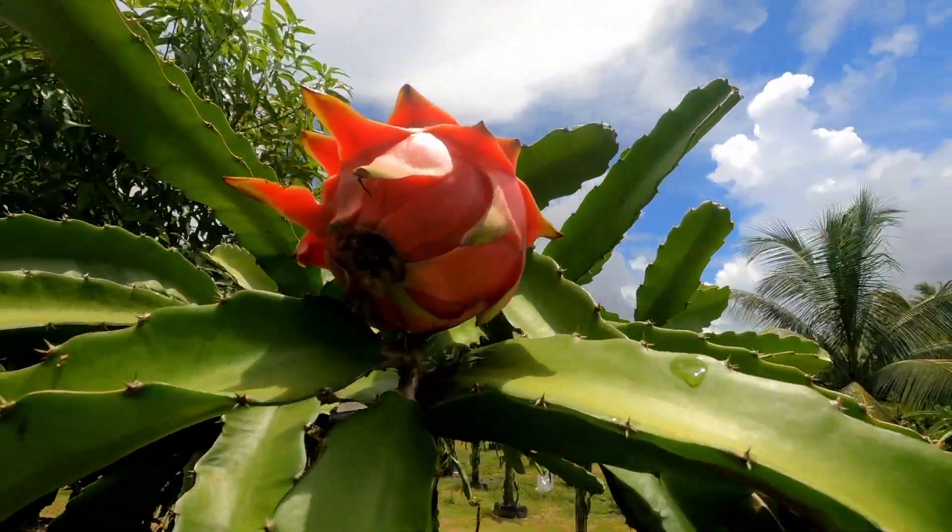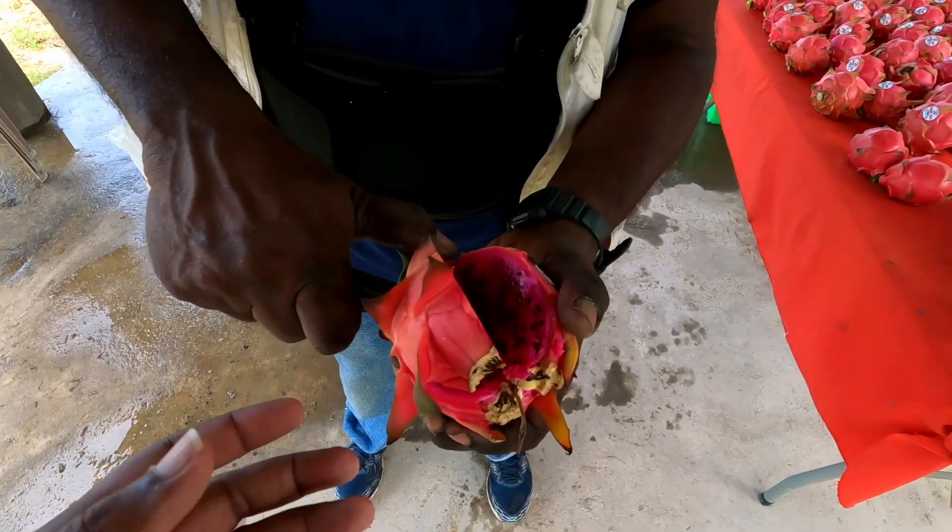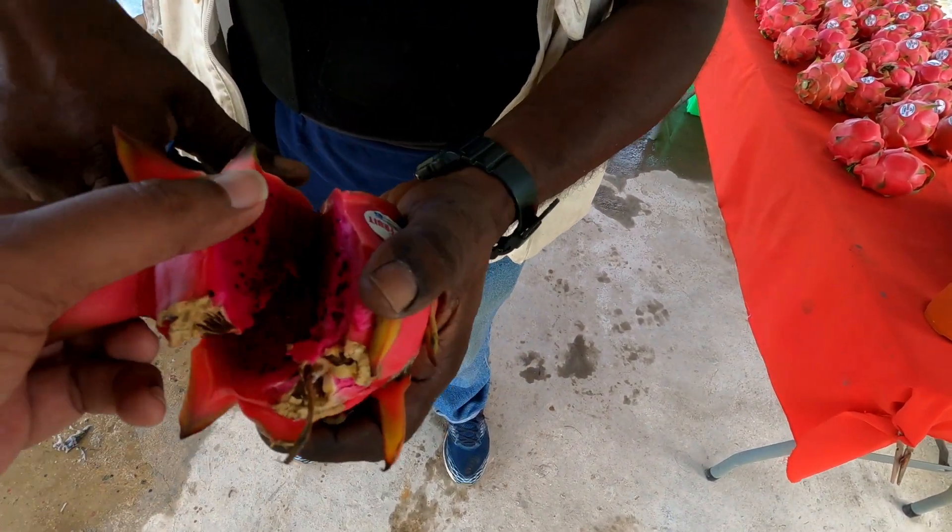Trinbago Vibes in South touring the dragon fruit market. Check out this wonderful fruit grown locally here in Pinal. Stick around as we explore dragon fruit.